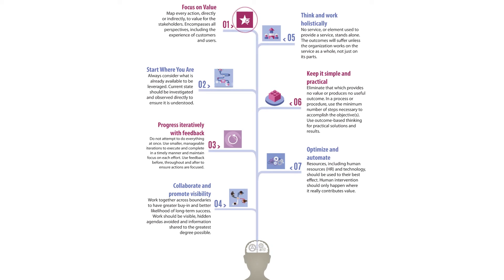The seven EIDL guiding principles described in EIDL4 are: focus on value, start where you are, progress iteratively with feedback, collaborate and promote visibility, think and work holistically, keep it simple and practical, and optimize and automate.